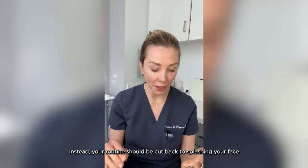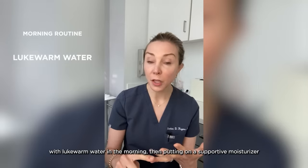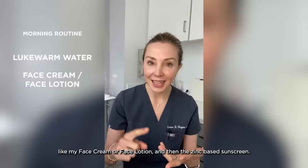Instead, your routine should be cut back to splashing your face with lukewarm water in the morning, then putting on a supportive moisturizer, like my face cream or lotion, and then a zinc-based sunscreen.